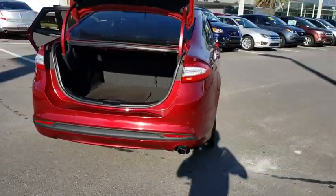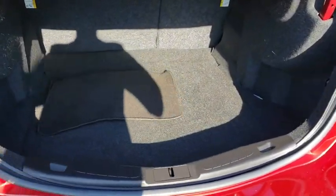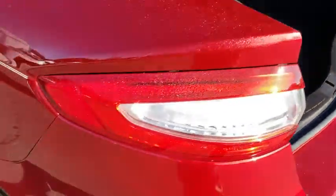Stability control, power passenger seats, keyless entry, steering wheel audio control, anti-lock braking system, backup camera, traction control, Bluetooth.